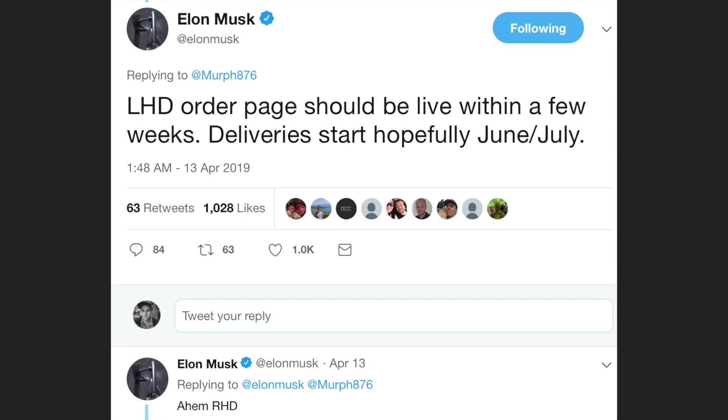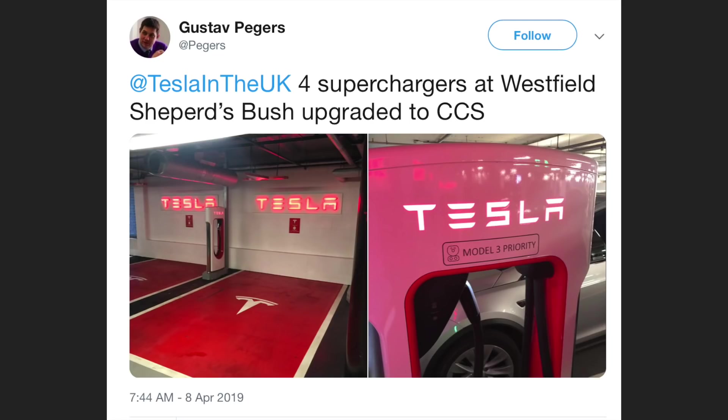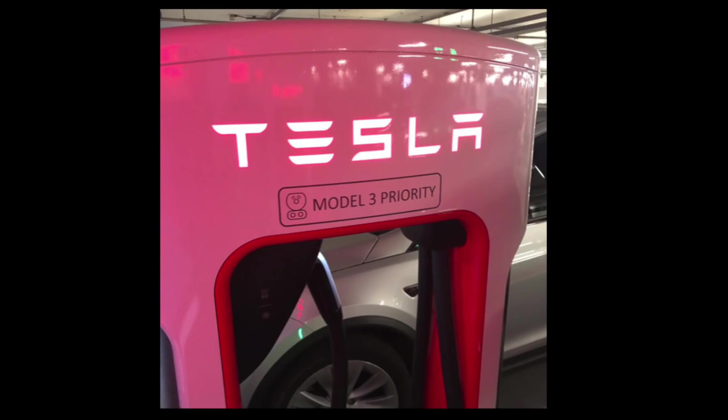Right-hand drive Model 3s might be headed down under sooner than expected. There's growing evidence that reservation holders will soon be able to configure on the website. Elon tweeted on the 13th of April that the right-hand drive order page should be live within a few weeks, with deliveries starting hopefully June or July. This came after Twitter user Sean Murphy asked Elon when UK customers would be getting any news. Also, superchargers with CCS chargers are starting to be retrofitted in the UK — will this happen in Australia too?